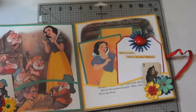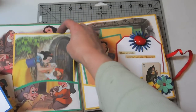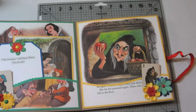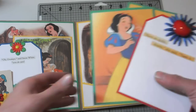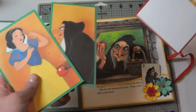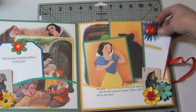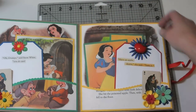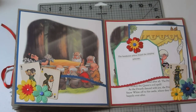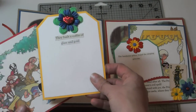Here is Snow White having fun with the dwarfs. Here's Grumpy. "Grumpy," said Snow White, "you do care." Over here we have, of course, the Wicked Queen, who has transformed herself into the old hag. "Have an apple, dearie," she said. "Taste it." And of course, Snow White succumbs to the apple. There she is appearing to be dead — but she's just sleeping, and the dwarfs built a coffin of glass and gold.